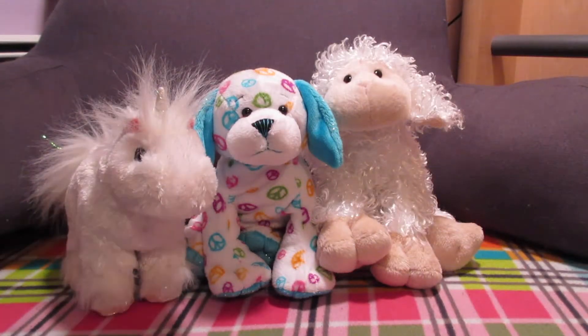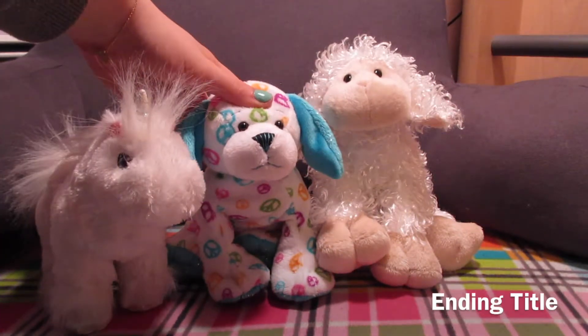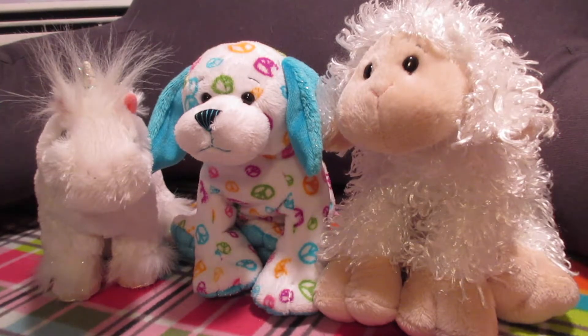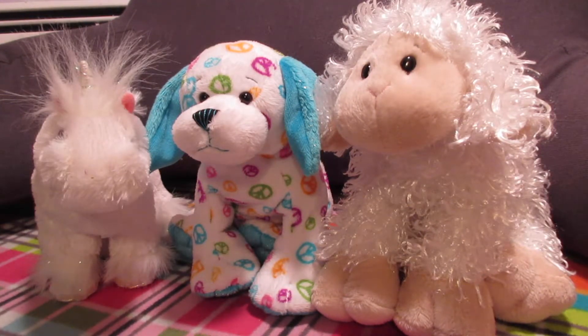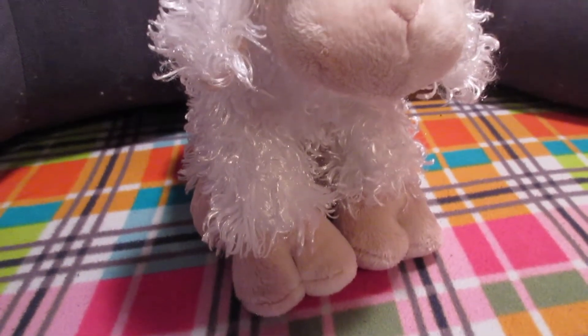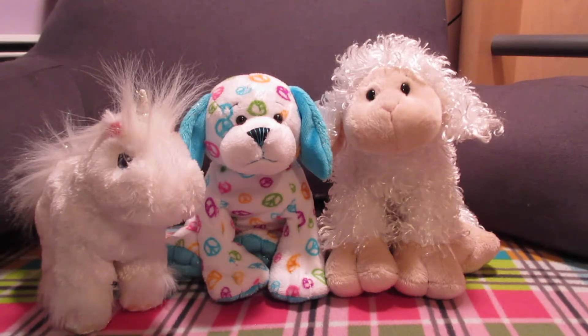The last three Webkinz I got this month are Tamika the Little Kins Unicorn, Corinne the Peace Puppy, and Elowen the Lamb. I used to have a Little Kins Lamb and I loved it so much, and I wanted a regular one so badly. I don't have the Little Kins one anymore but now I have a regular one and I'm so happy. I'm also glad there's a Little Kins version because the Little Kins was adorable and I wish I had it again.